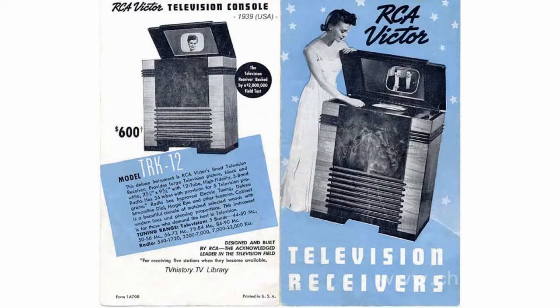Holden's apparatus didn't become popular. However, it was an important step in the development of television. It had all the main components of a classical TV set that appeared several years after.